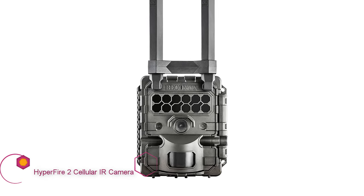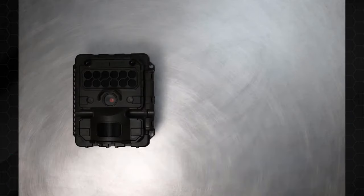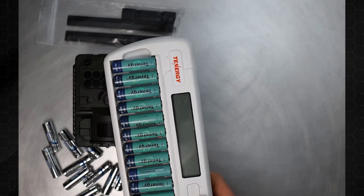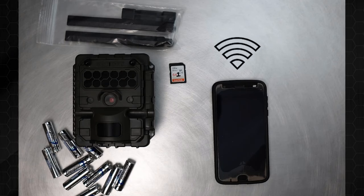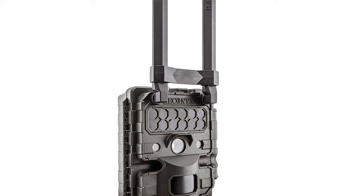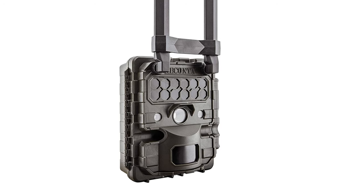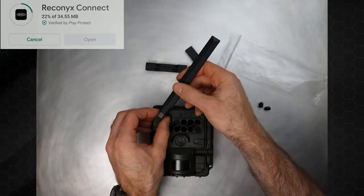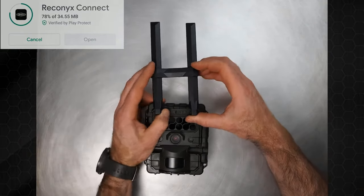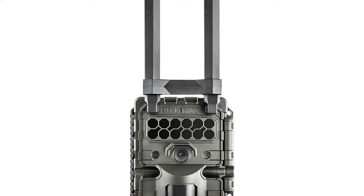Reconyx Hyperfire 2 cellular IR camera. When your camera costs at least a hundred dollars more than everyone else's, it better be really good — the Hyperfire 2 is, and it's backed with a five-year warranty. The trigger speed and detection range were easily the best in the test. I've used Reconyx conventional trail cameras for years and have always operated on the tenet that if I really want a great pic of a good buck, use Reconyx. This holds true for the Hyperfire 2 — the images were very sharp, probably due to the zippy trigger speed, and the setup is seamless.